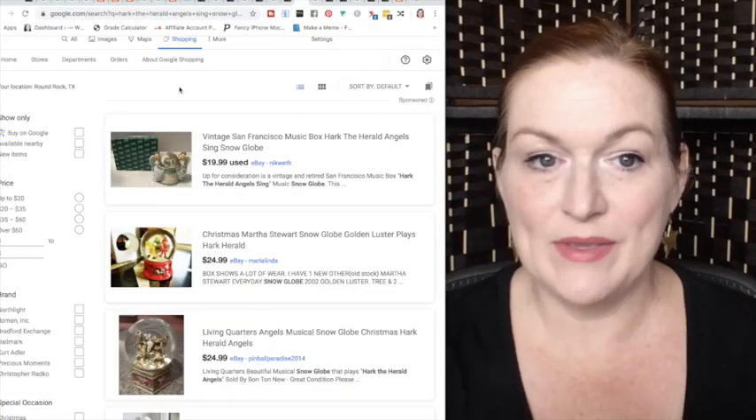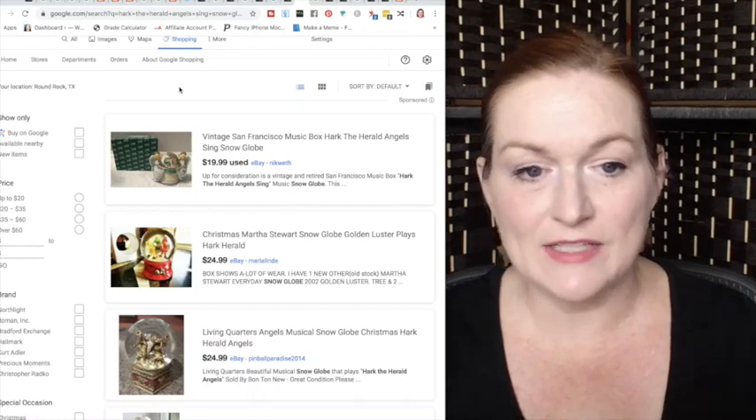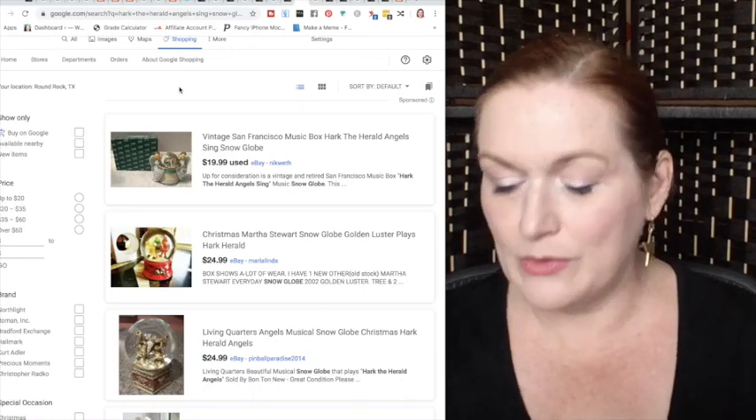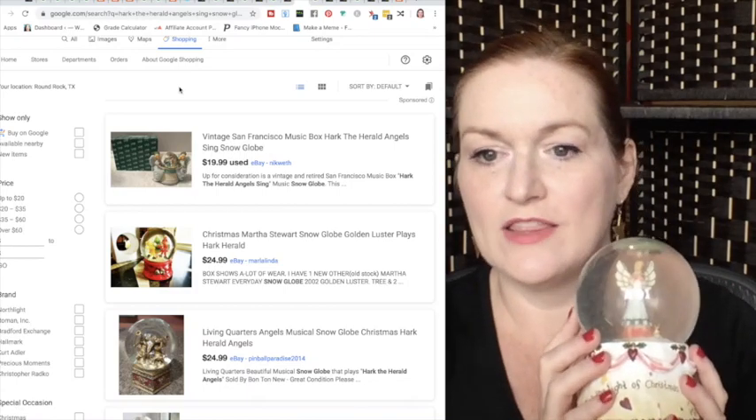My next item is a snow globe. I haven't picked up too many snow globes lately because I haven't seen many in really good shape. This one is actually missing a bit of water, but it looks pretty good compared to others I've found. It plays 'Hark the Herald Angels Sing.' I didn't find this same exact one, but searching for snow globes playing that song, most are selling for between $20 and $25. So I'm probably going to put about $20 on this snow globe.